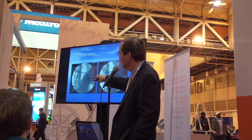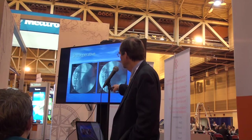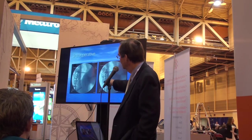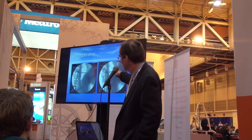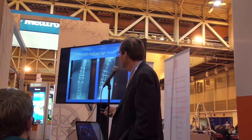Intraoperatively, we had the screws placed with the provisional rod, utilized distraction, and used a pen field to mark the back of the canals on the floor so we knew where we were and where the other vertebral body was. We were then able to achieve alignment of the spine with the pedicle screws placed, followed by placement of additional pedicle screws and the permanent rods.